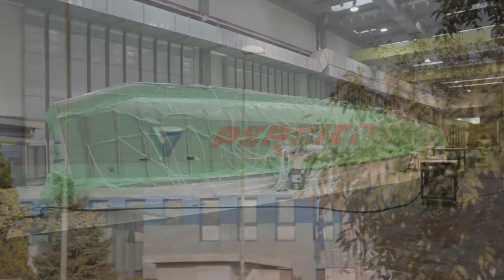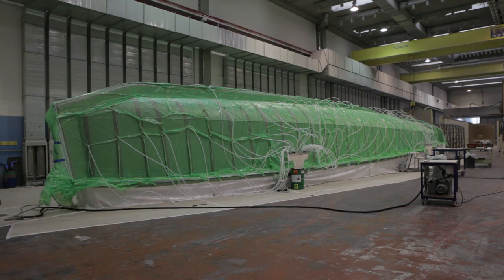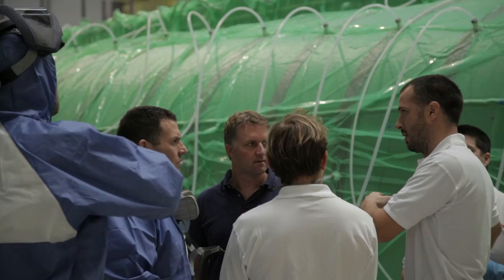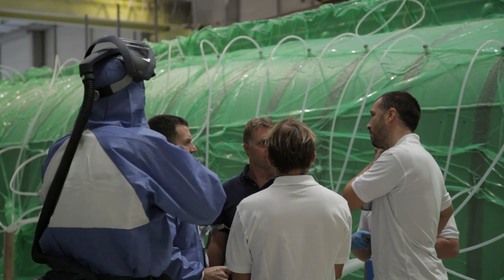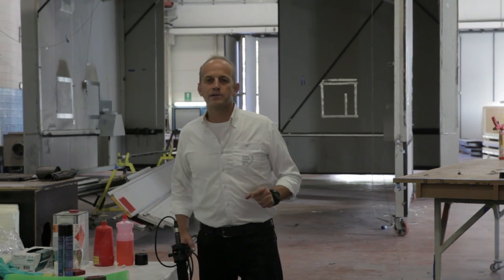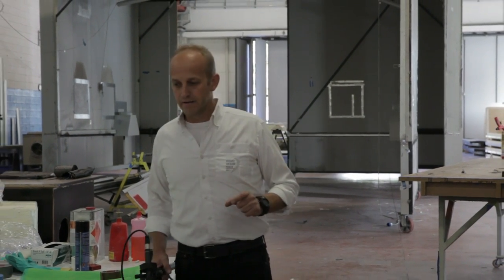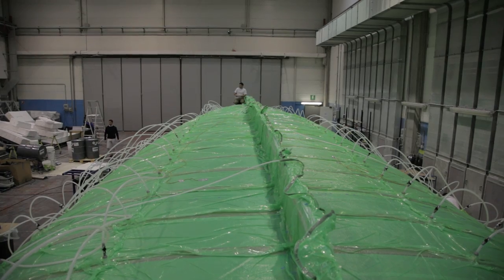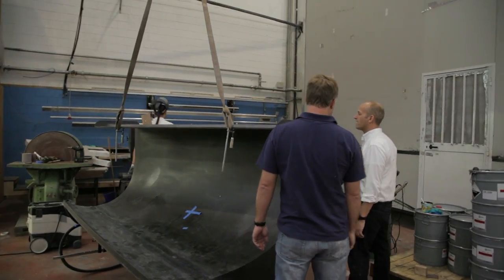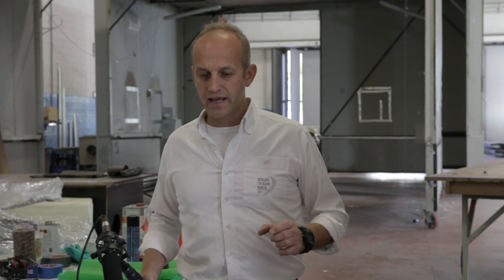Anytime you build something really big — for example a One Design 65-foot boat that has to race all the way around the world — there's a lot of work to do. Amongst all that work there are some key days that stand out. We're back at Persico in Bergamo, Italy, and we're here for the mold infusion, which is the next stage. It's quite a complicated process to get your head around, but hopefully we're going to be able to show you the whole process and explain it.